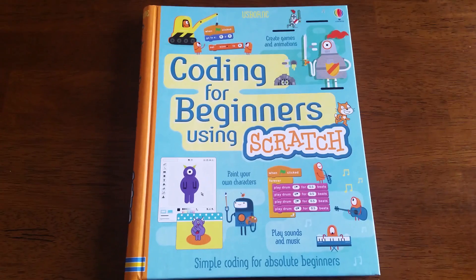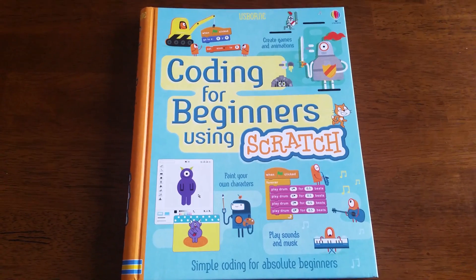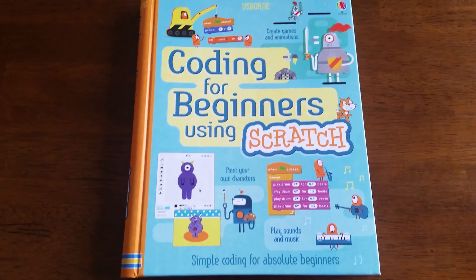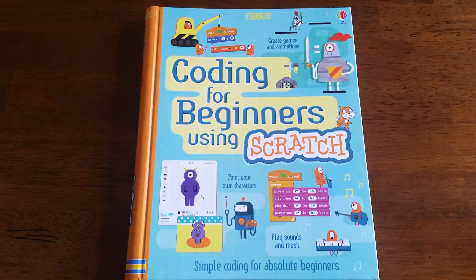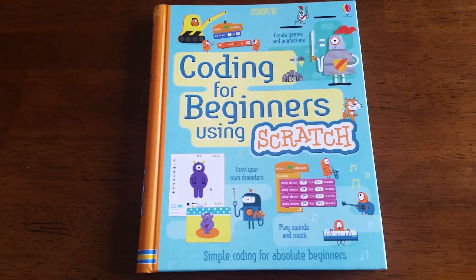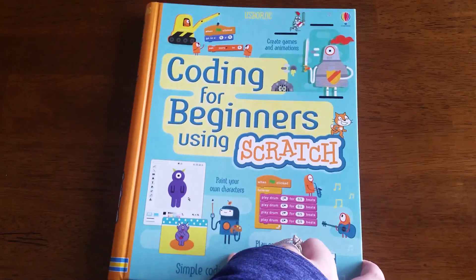On the cover, it's giving an example of some of the things kids can learn from this book: create games and animations, paint your own characters, play sounds and music. But it is just the very most simple, basic coding for beginners.